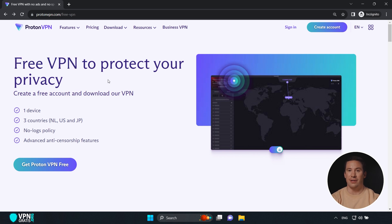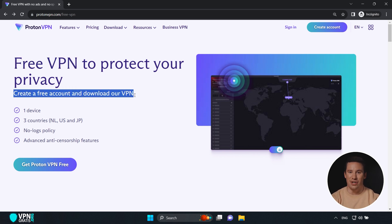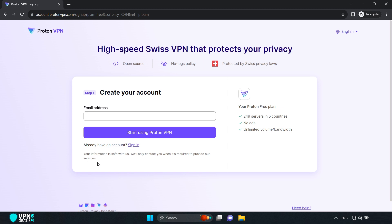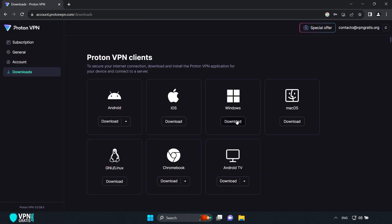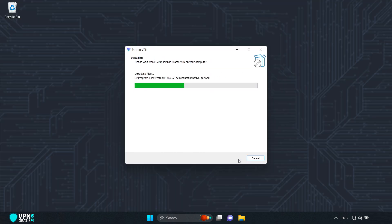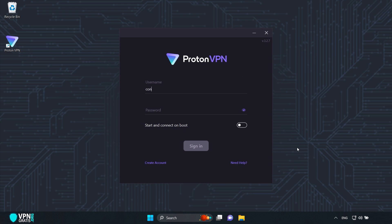To get ProtonVPN, you need to go to the free version page. I've left the direct link in the description, which will take you to this page. Then click where it says "Get ProtonVPN Free." Enter your email to create a free account, then download and install the software like any other application. Once installed, log in with the email and password of the account you created.